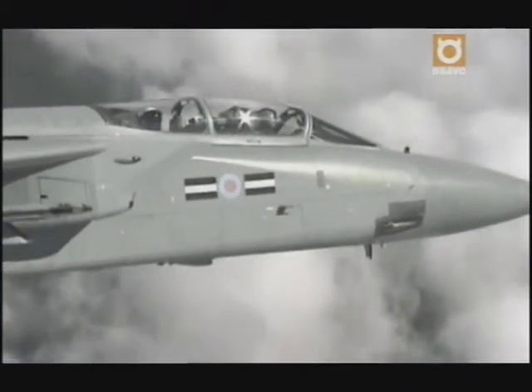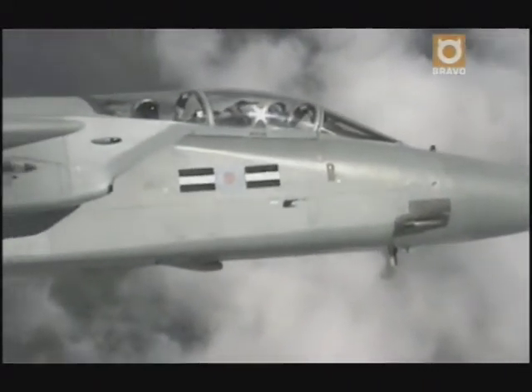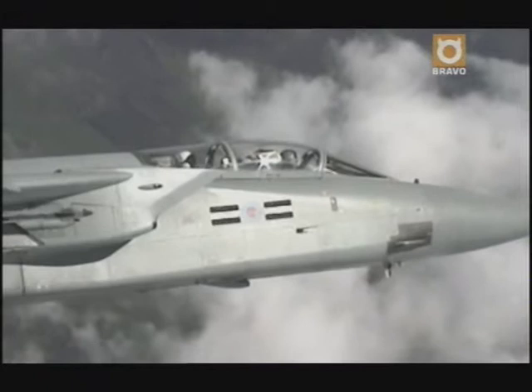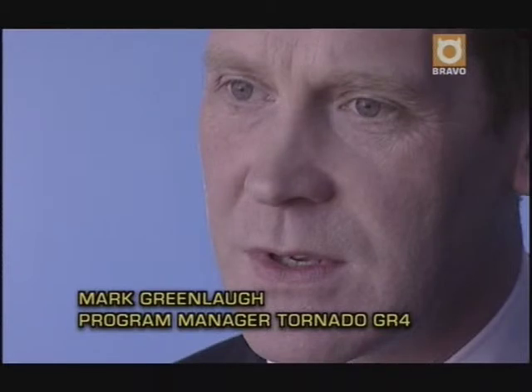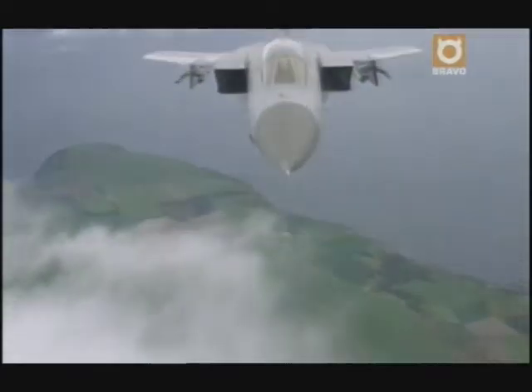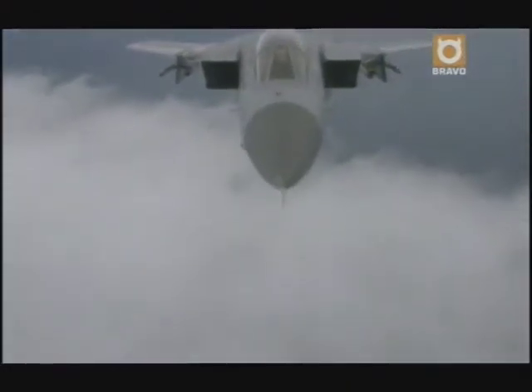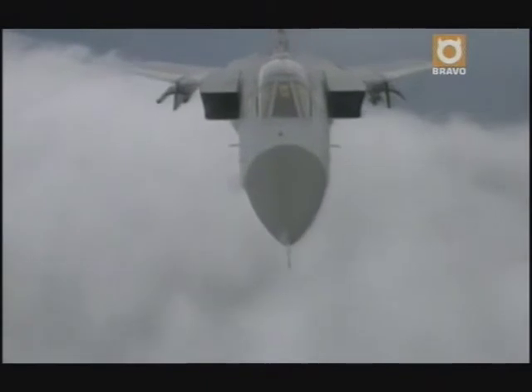A high-altitude, precise bombing machine — away from the target, away from danger. The major change in operating the GR4 compared to the GR1 was that we're no longer working at low level, less than 100 feet above the ground. A lot of the technology has been employed to make sure we can do precision-guided bombing from very high heights, above clouds, in all weather, day and night. And that's where the aircrew actually feel very, very safe.